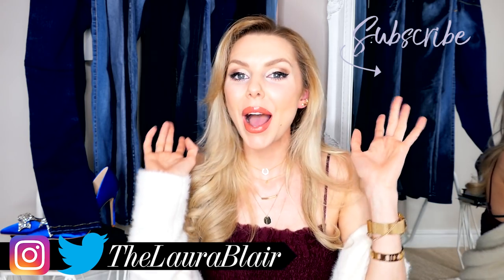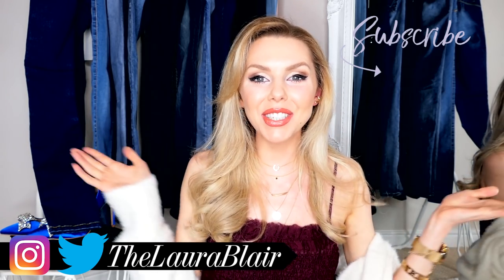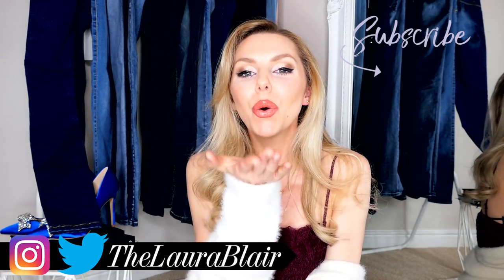So guys that's it for my how to style jeans video. If you want me to do any other how to style videos let me know in the comments below and I'll try and do it for you because I love doing these videos, I love styling stuff up. Anything you want me to do just mention down below. If you want to follow me on social media it's at The Laura Blair — I post loads of different photographs of things I sometimes don't show on YouTube. I post different things on Instagram to YouTube most of the time, so come say hey over on there and I will see you soon for another video. Bye!